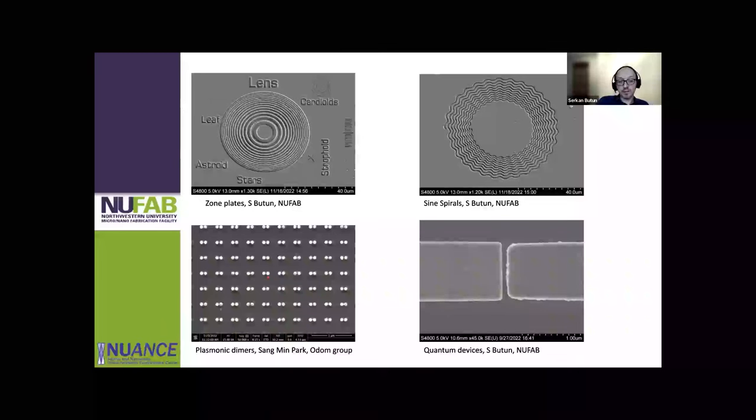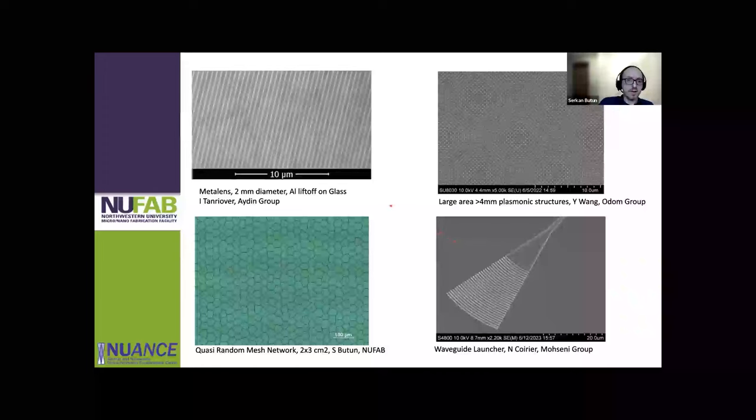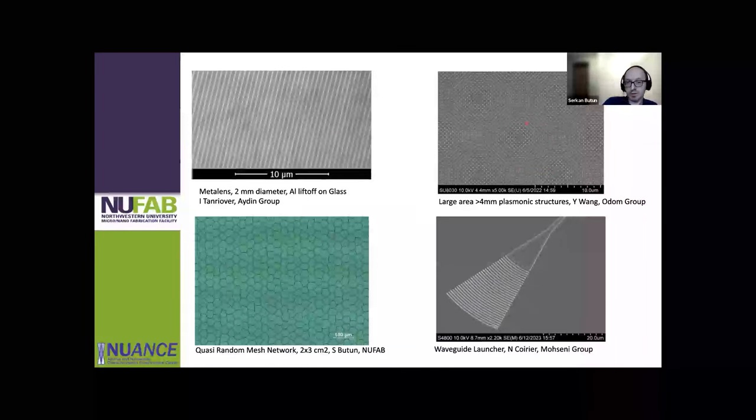You can also make tight plasmonic structures with very small gaps. We were able to get down to maybe 11–13 nanometer gaps between dimers. We also made quantum devices with very tight gaps between metals, and a memory device. There was also a two-millimeter-diameter metal flat lens used for edge detection, and other plasmonic structures over very large areas.